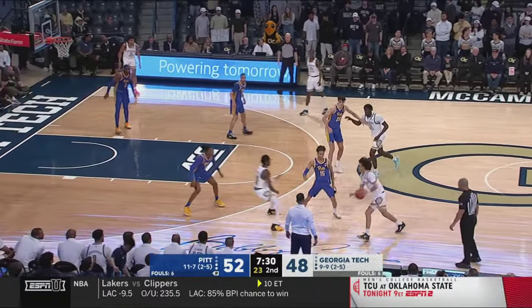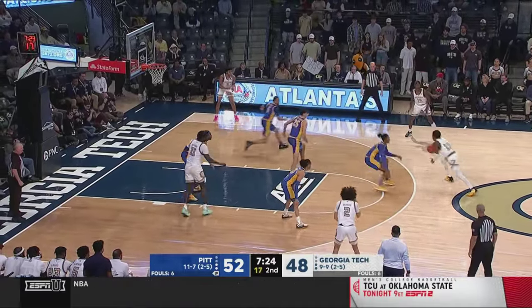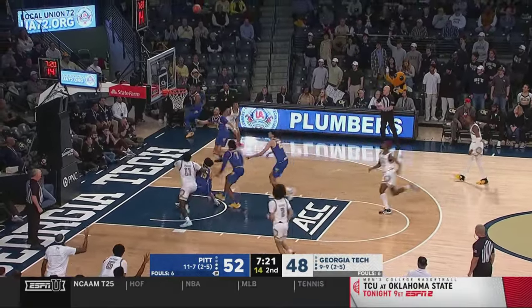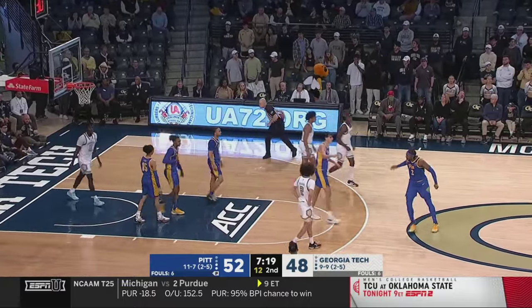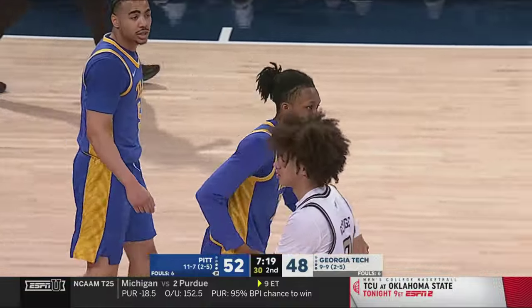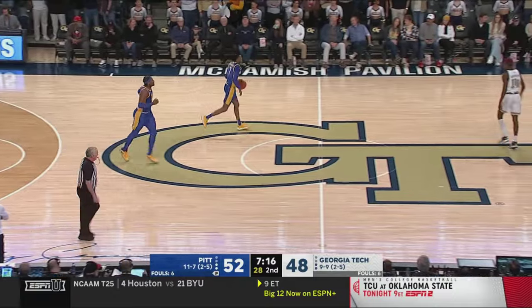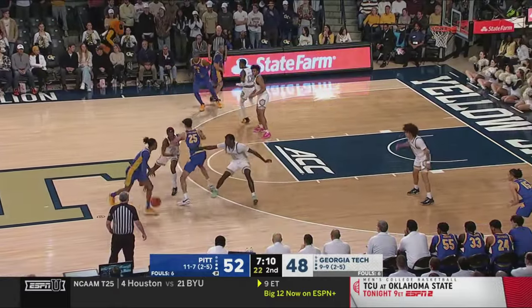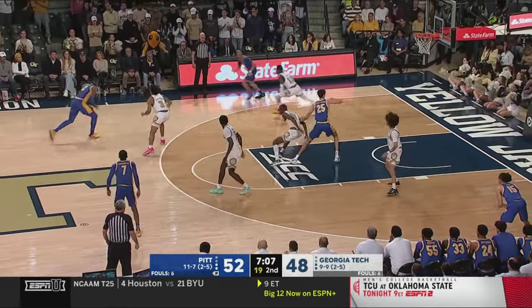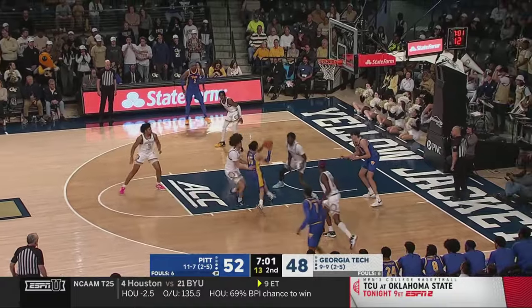With Pitt, you saw them withstand and take some haymakers from Duke — they were able to get up off the canvas and end up winning at Cameron Indoor on Saturday. A big play in this second half: Kwasi Reeves had the big dunk, Georgia Tech went up by six, and Pitt responded. The very next time down after the highlight reel dunk, Guillermo Diaz-Graham knocked down a three in transition — you'll trade a three for a two any day. Pitt a little more experienced at certain spots. Blake Hinson is now back in this ball game, see if he can get it going offensively.